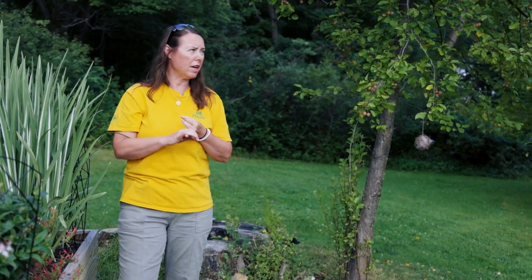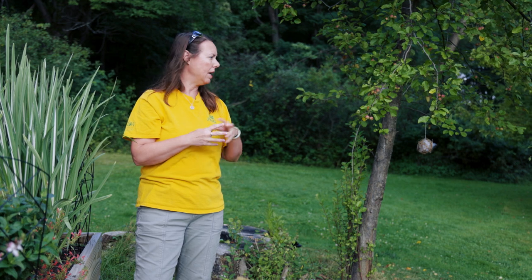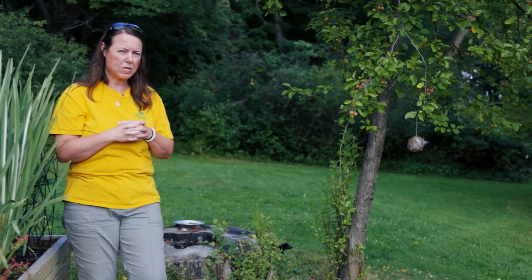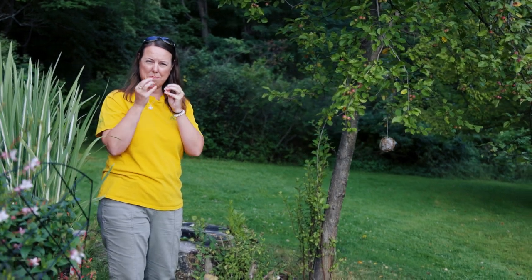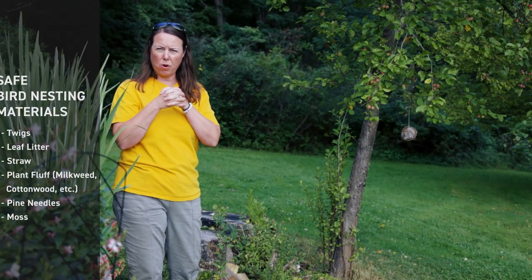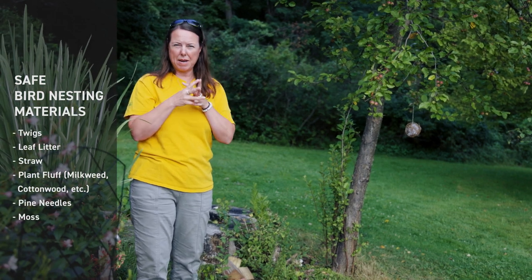Over here there is a beautiful large crab apple, and for pollinators, fruit trees are an excellent source of pollen and nectar — an awesome tree to have nearby a pollinator garden. I also love that they've hung some twig balls with bird bedding, so pollinators can pull that bedding out and go ahead and make nests as well.